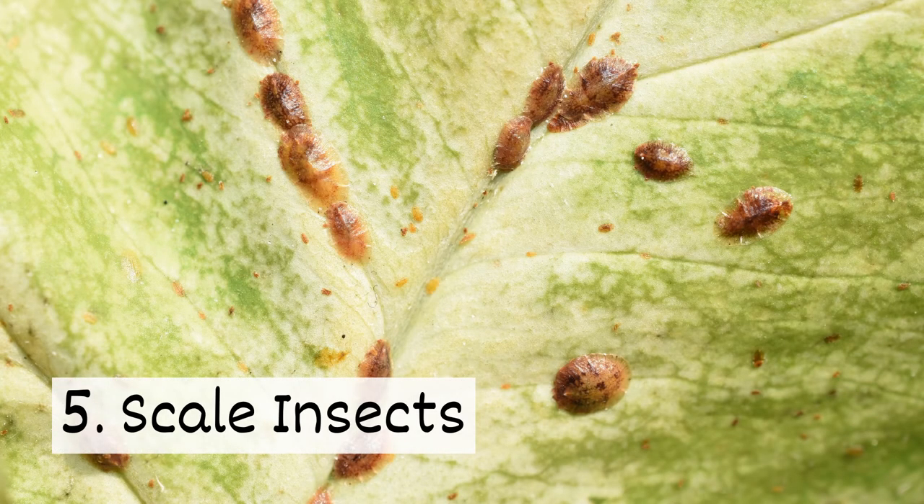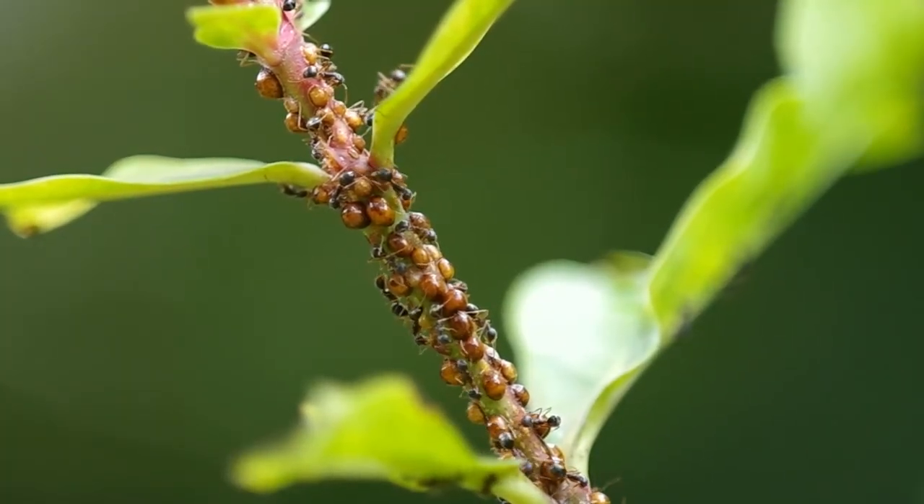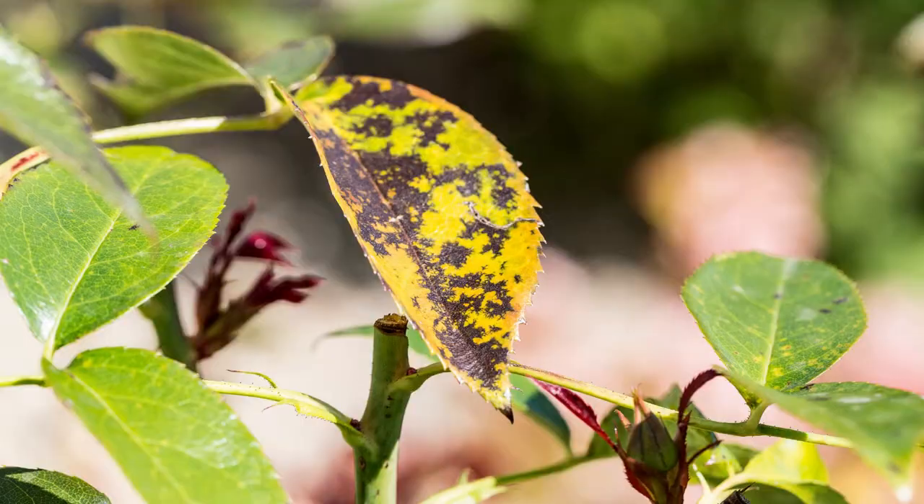Number 5: scale insects. These pests look like small bumps on plants. They feed on sap, causing growth problems and yellowing of leaves.